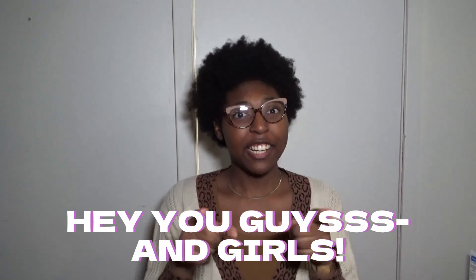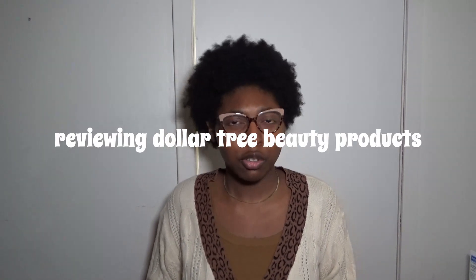Hey you guys and girls, it's Claire — welcome or welcome back to my channel. Today I'm back with another lifestyle type video. I'm going to be doing a review. It's not an unboxing — I know you guys love my unboxings — but today I'm doing a review because I feel like people need to know what you're getting into if you decide to purchase products from Dollar Tree.